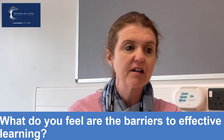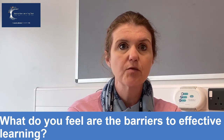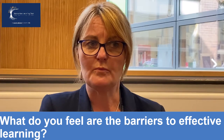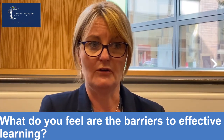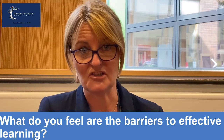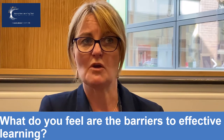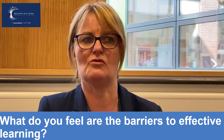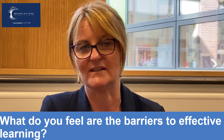Other barriers to great learning are wider social impacts, and at the moment there's a lot going on — we've got to be nurturing of that. Some barriers would be low-level disruption, and less engaging teaching is also a key factor that would inhibit learning. There's also perhaps inhibition about students' own personal abilities — they feel inhibited to join in, they don't have the confidence — so we need to build the confidence in students to know that they can engage with the lessons.